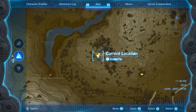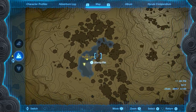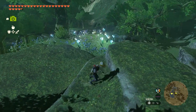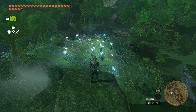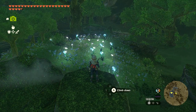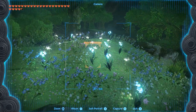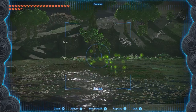Now if you go to the west outside Satori Mountain, you'll find a lake, which is Ruta Lake. This lake is full of silent princess and night-shaped flowers. So if you come here at night, you can see the glowing flowers that are really pretty. There's also fireflies around the lake, which makes it even more beautiful.